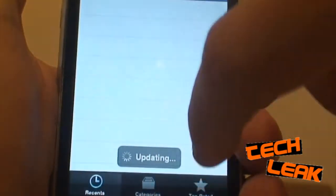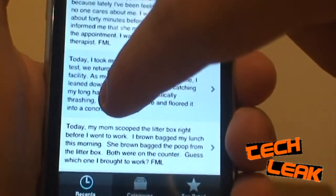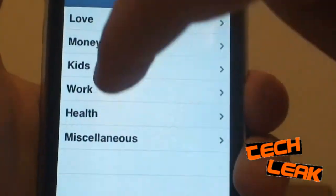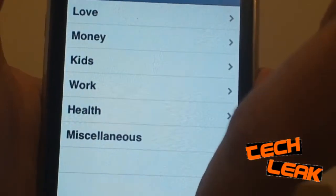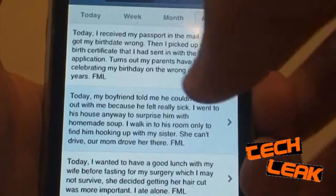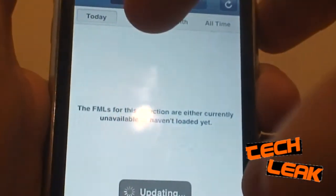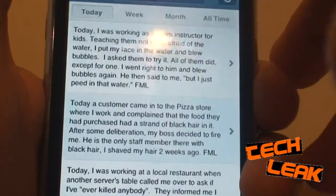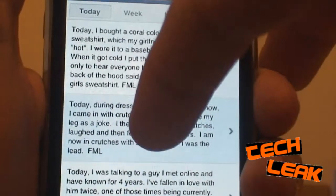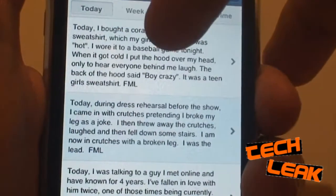It's pretty cool and it's free. You can go to recents and read all the recent postings. You can go to categories, pick by category, or you can go to top rated and view the top rated today, this week, month, or all time. And then you can also go to the worst rated and view those if you really want to.